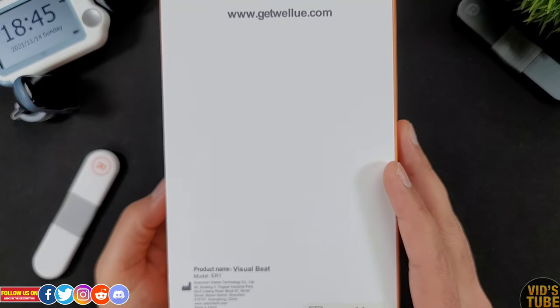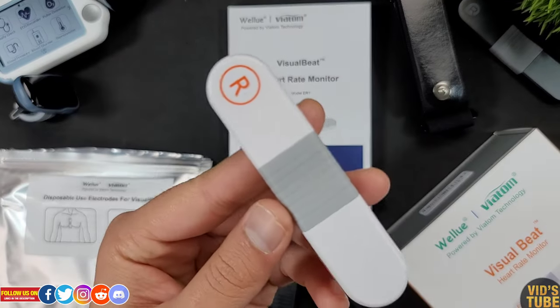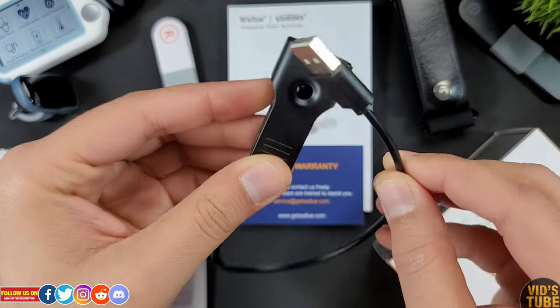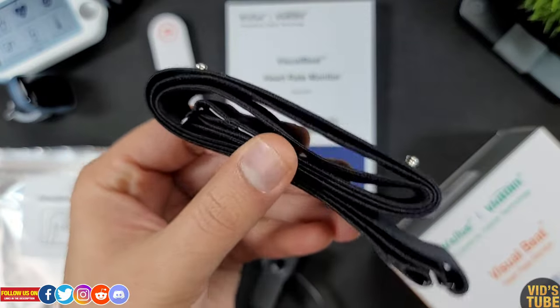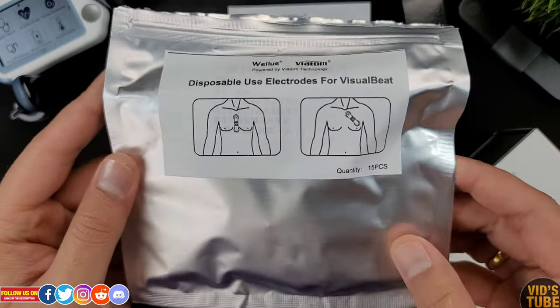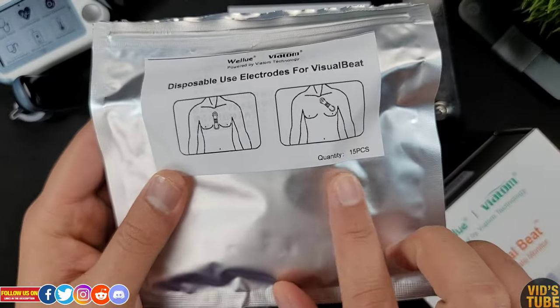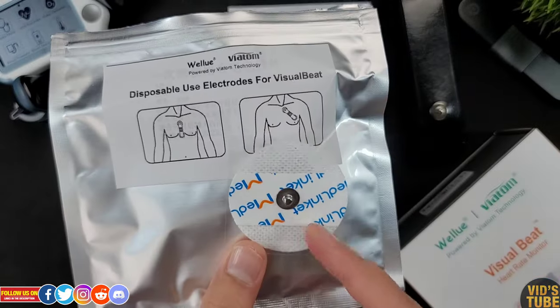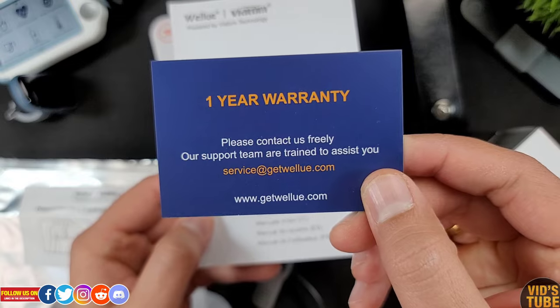It came in a box, and inside you'll find the Visual Beat heart rate monitor, a charger, a chest strap, and 15 disposable electrodes. I don't really know what you'll do with that one electrode that remains due to the odd number. There is also a warranty card.